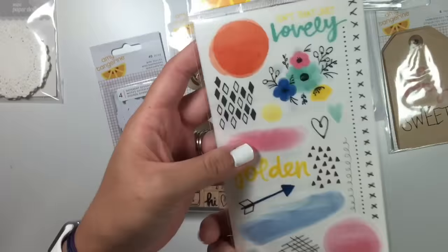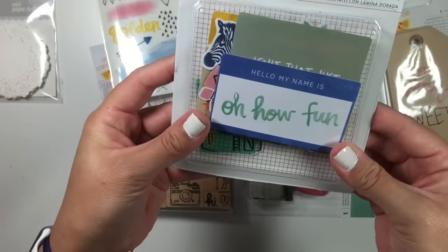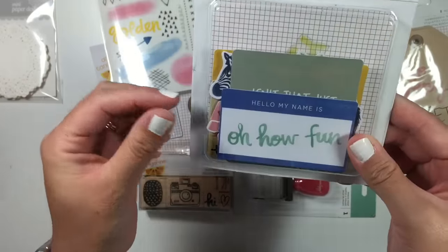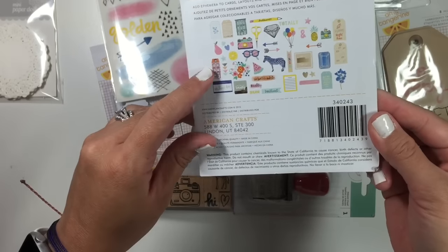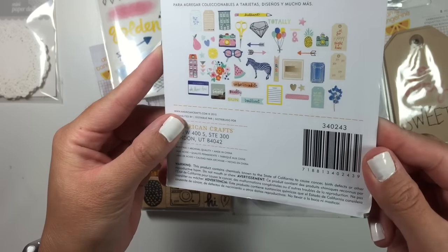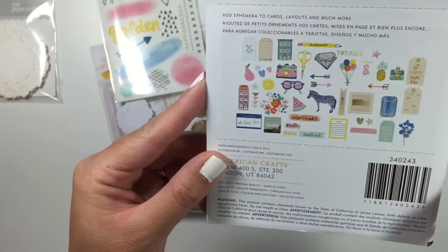I love the colors. These are the rub-ons. I picked up the printed cardstock and acetate shapes with gold foil. Oh, they're so cute — look at that little townhouse, so cute. I love these colors.